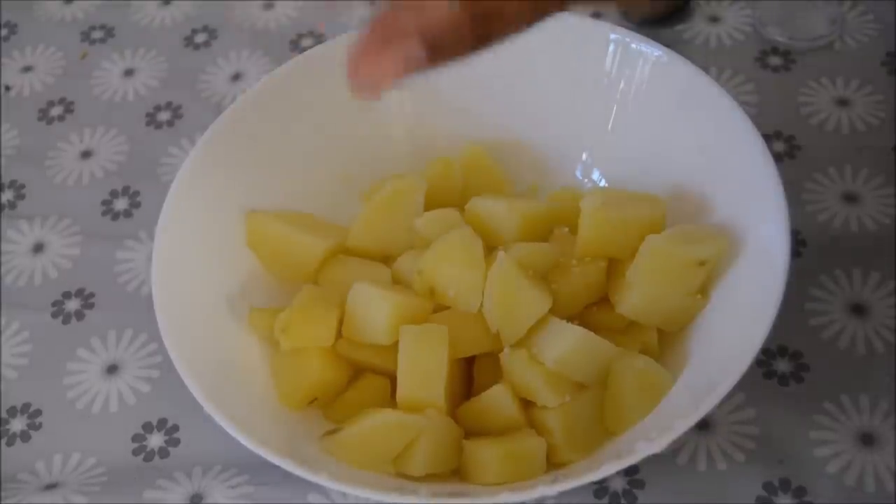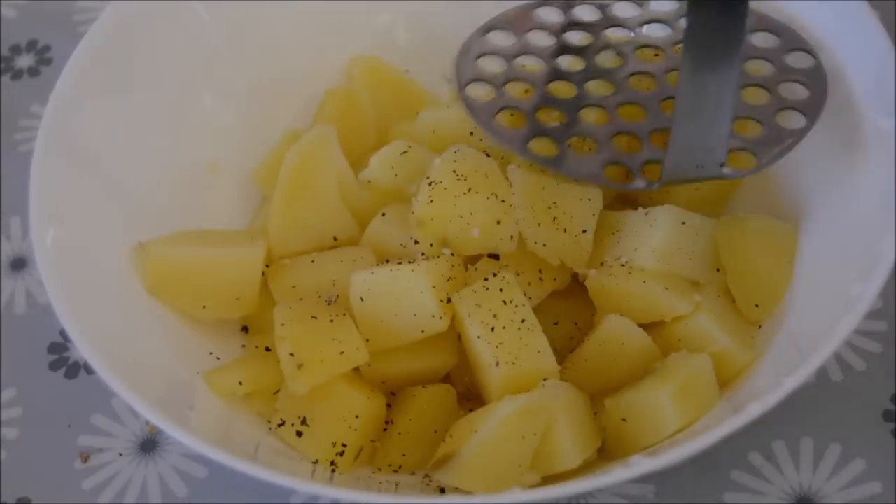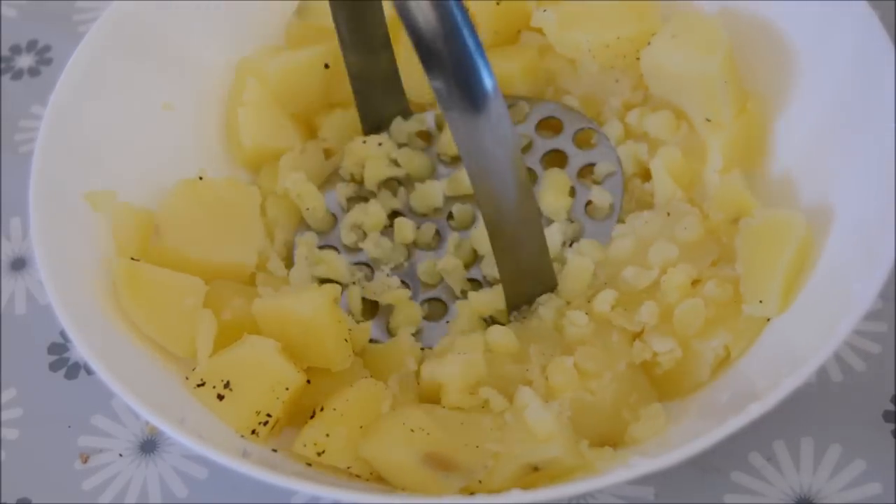I made myself some mashed potato instead of chips. The rest of the family will have chips and I'll have some veg and some mashed potato, just to be a little bit healthier.